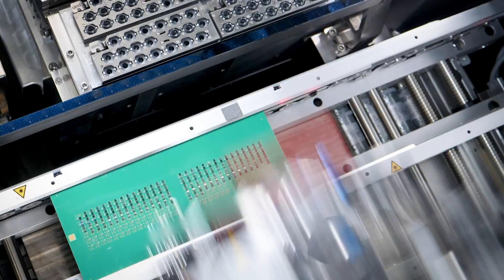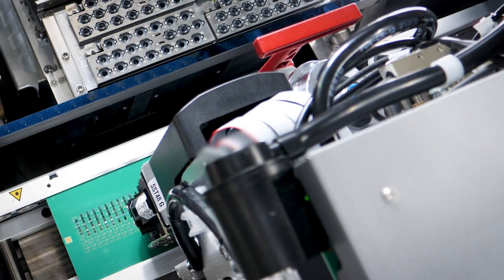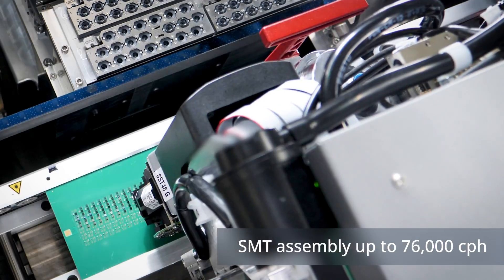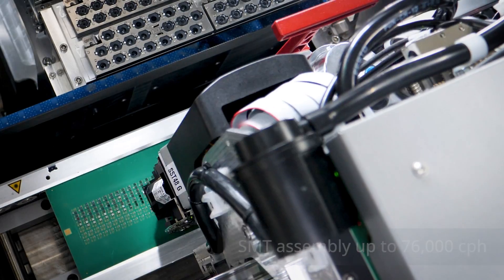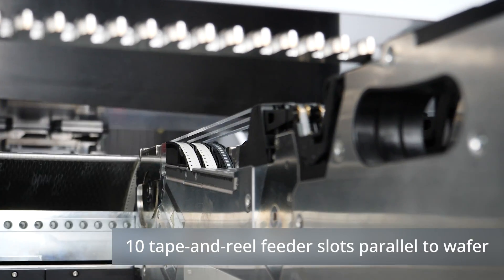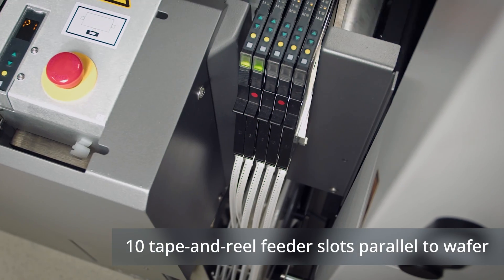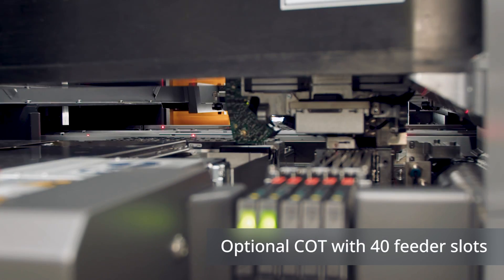With the same level of accuracy, the C Place CA2 is also capable of placing SMT components. To ensure full flexibility, both wafers and tape-and-reel feeders can be utilized in one setup. The C Place CA2 offers 10 tape-and-reel feeder slots and an optional changeover table with 40 feeder slots.